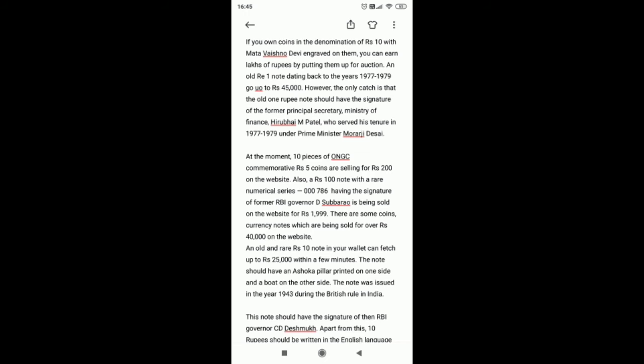Aside from CoinBazaar, another web portal called indiamart.com is also offering similar deals. An old 25 paise coin can fetch up to 1.5 lakh rupees in return. The only catch is that the color of your 25 paise coin should be silver. If someone has a 25 paise silver coin, they can click a photo of it and upload it on indiamart.com where people take part in the auction.